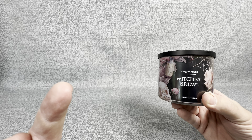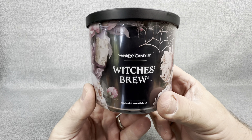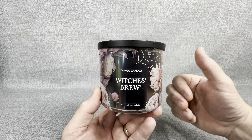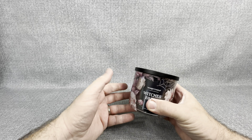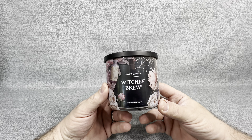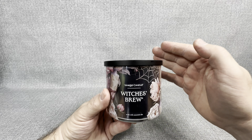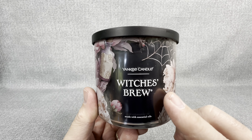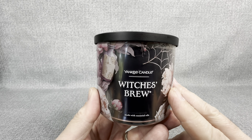This guy right here is Masters of the Universe Stinkor. Stinkor was one of my absolutely favorite Masters of the Universe figures growing up. When you first popped open your Stinkor figure, he was scented to smell like a skunk, is what they said. I think it smelled a little bit better than a skunk, but that scent has just been with me my entire life. Every time I smell something like that, it goes right back to those Stinkor figures. I'm telling you right now, this Witch's Brew Yankee Candle scent is 100% the same scent as Stinkor.